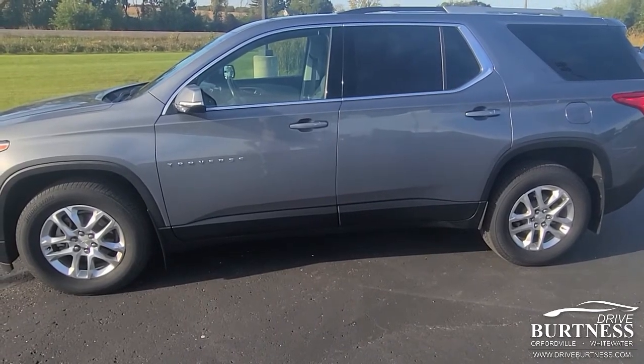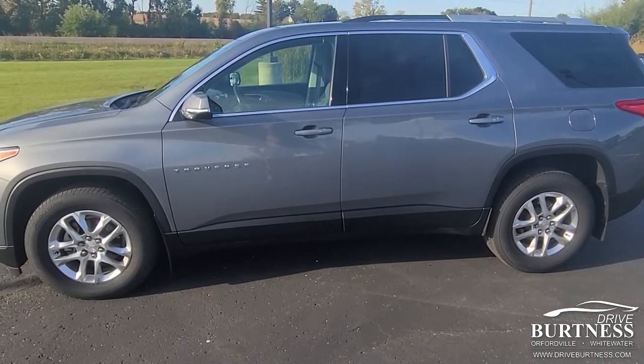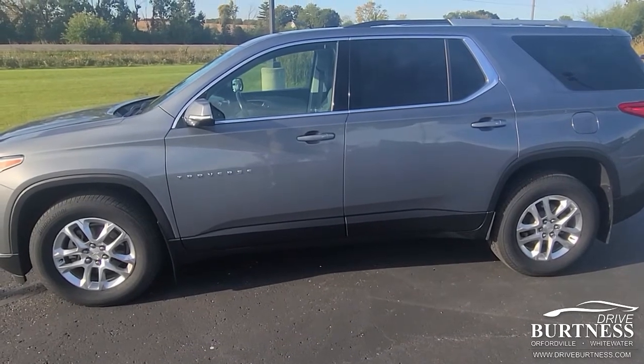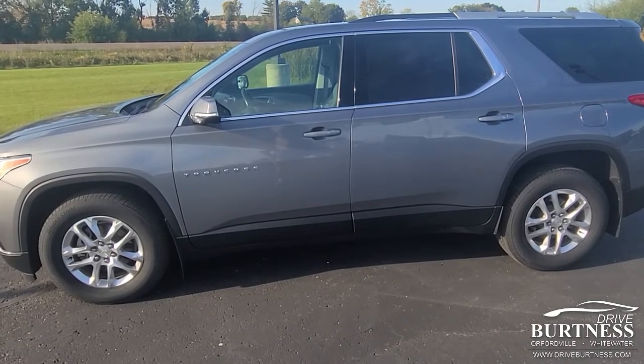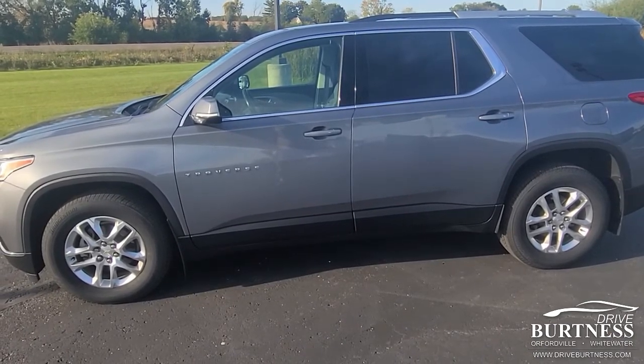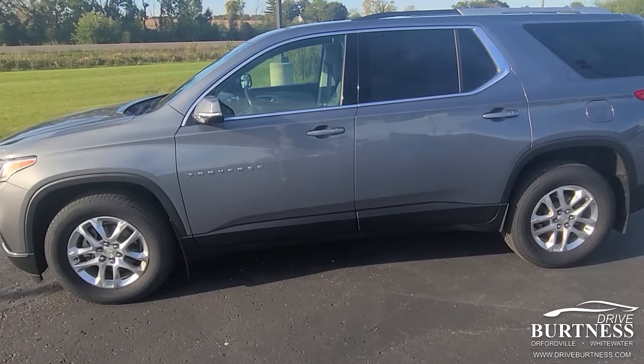Keep in mind it's a certified vehicle, so you'll be leaving the lot with 12 months or 12,000 miles of GM certified warranty. It also has an extended powertrain — I think about two years left on the engine and transmission.